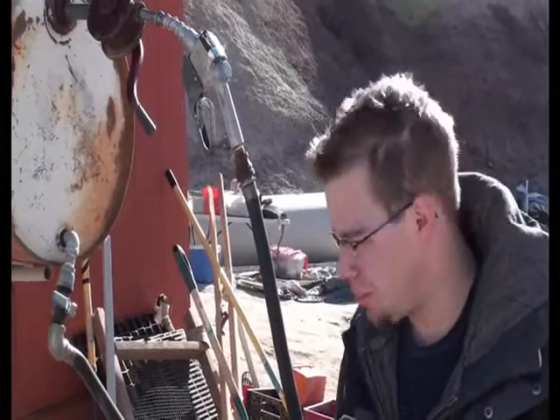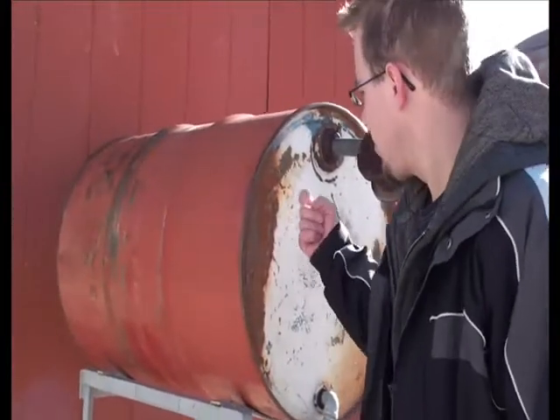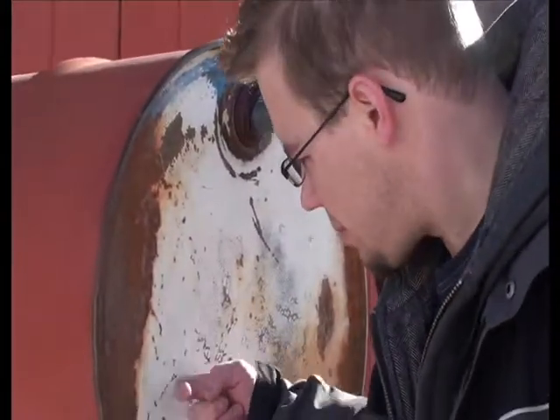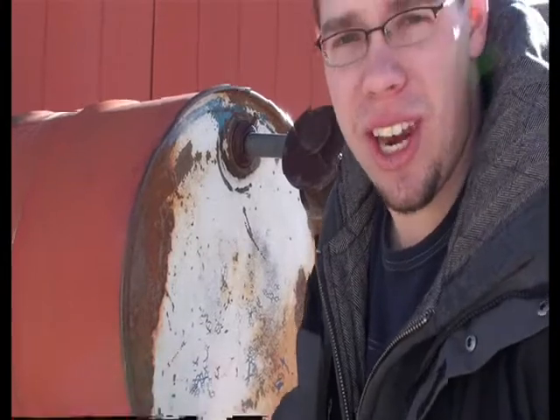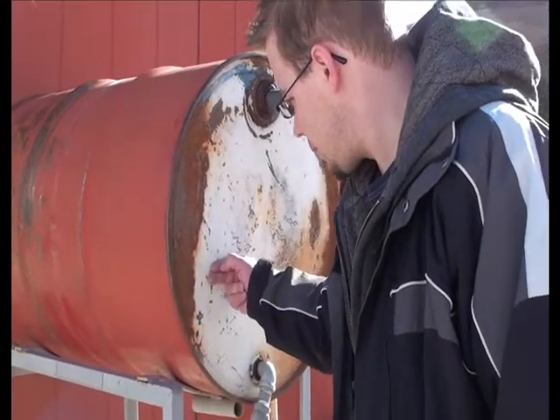This is our gasoline tank. We use this to fuel the ATVs — it's also a very important system. We need to make sure we have sufficient gas quantities so we can perform our EVAs during the week. We can check the level of gas a couple of ways. You can knock on it, and where there's a noise change, that indicates the gas line. You can also feel for the temperature — where it turns colder, that's also the gas line. We're right around here somewhere. Time for more fuel.